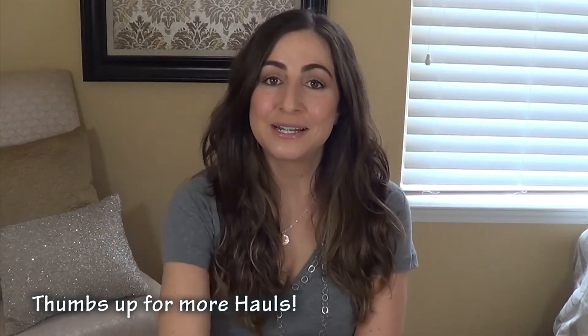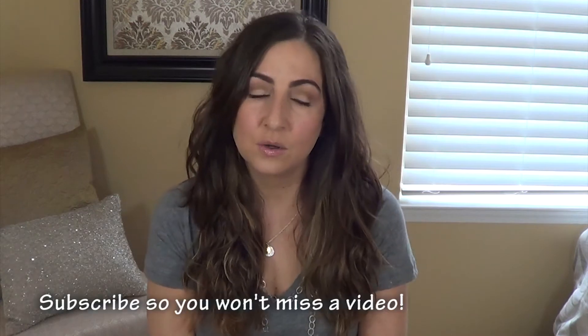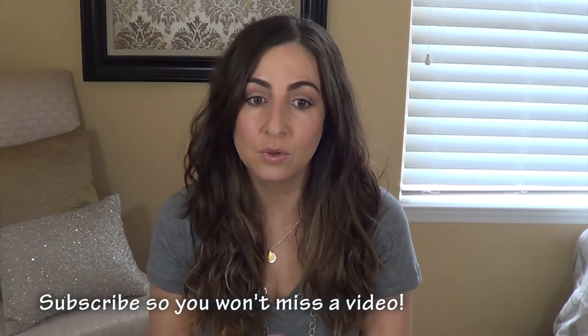Hey guys, welcome back to my channel. I just got done filming my jeans haul, so if you're interested in seeing that, I will put the link below so you can watch that. I thought what I would do, since I'm already set up to film, is go ahead and film the rest of the clothing haul — the non-jean haul.